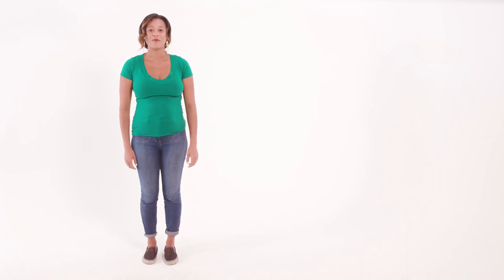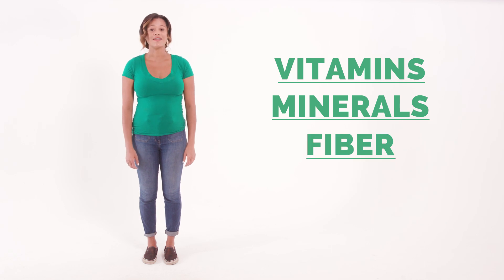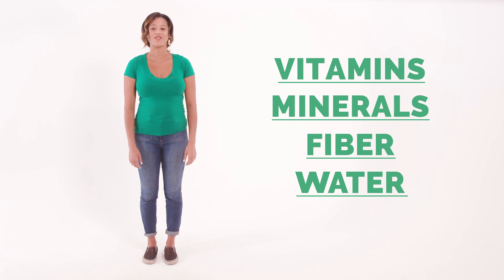Fruit also provides vitamins and minerals to help you stay healthy, fiber to help you digest food, and water to help stay hydrated. So have whole fruit for a snack and with every meal. It's great for you in all kinds of ways.